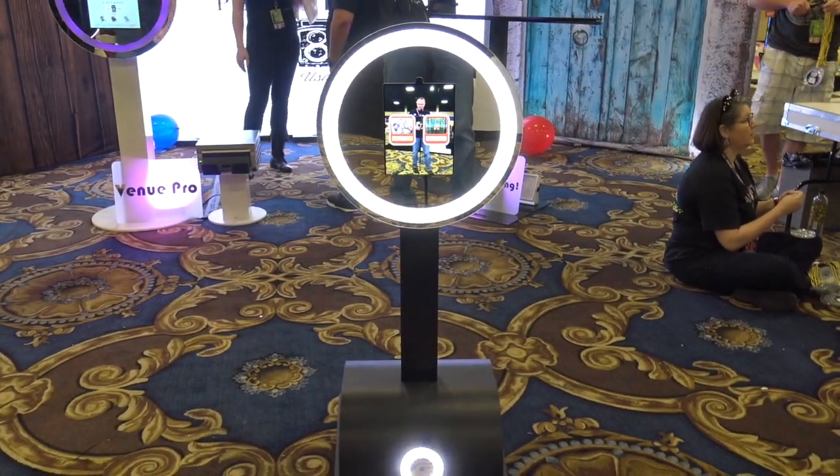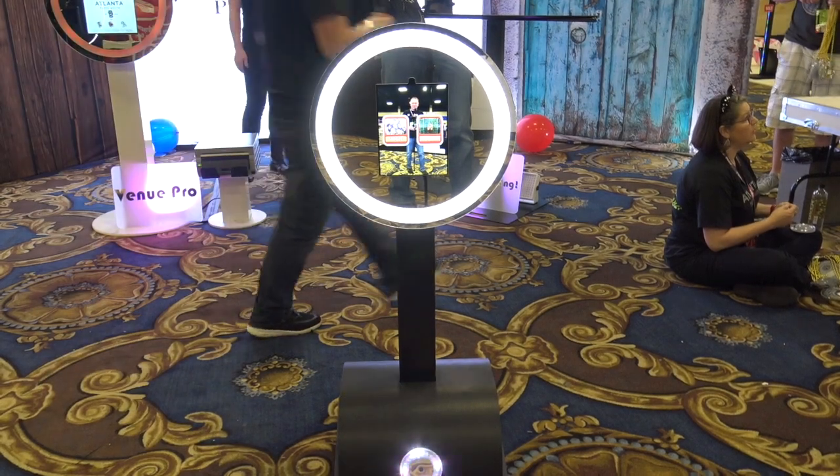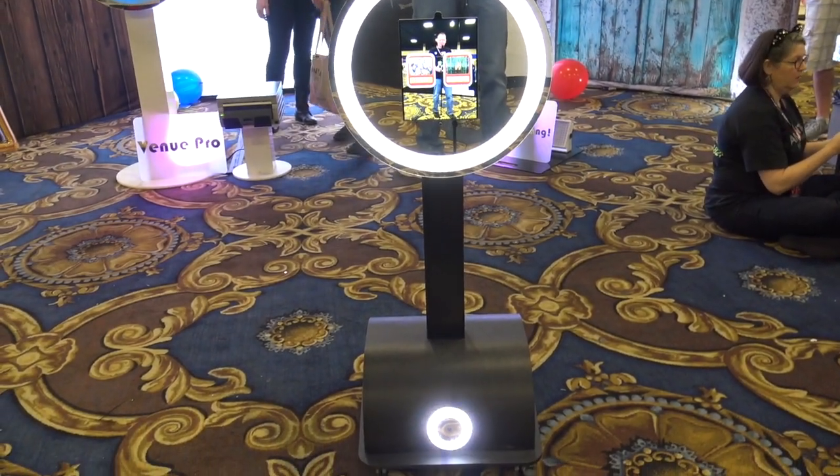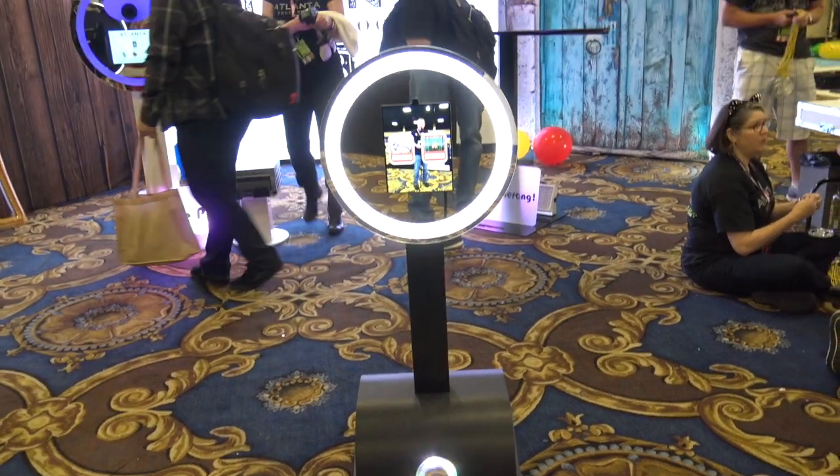We're at Photo Booth Expo 2018 looking at some of the cool things, and that brought me to the Atlanta Photo Booth. This is the next level of robotic photo booths right here. This is the Rover — the Rover Photo Booth.